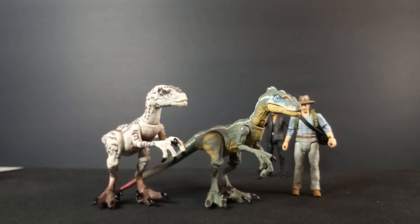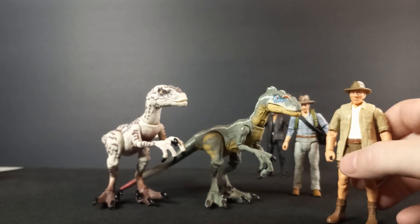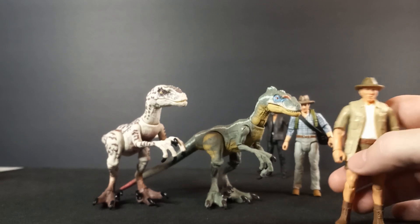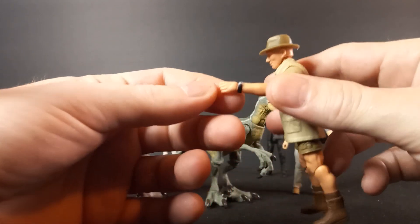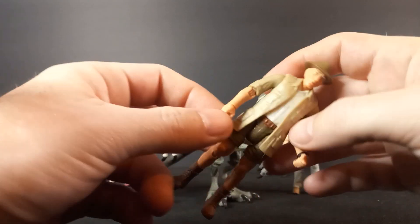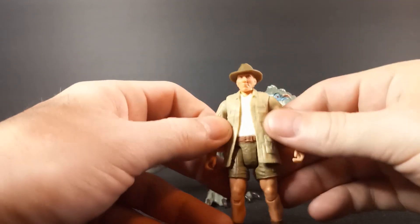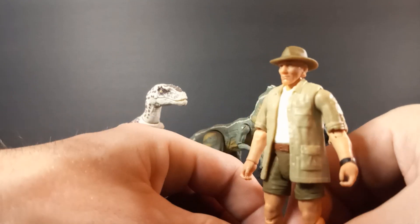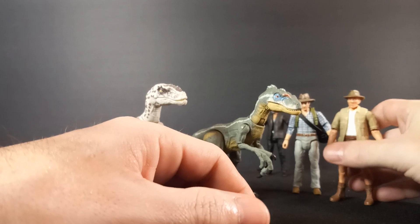From Jurassic Park 2 — The Lost World — I had plenty of stuff too. I'm a big fan of Roland Tembo, and I've pointed it out before, but this is not your standard Roland Tembo. He has upgraded wrists so that he can hold his gun better. I'm a big fan of Roland Tembo and I like this figure a lot — that's definitely high on the list.